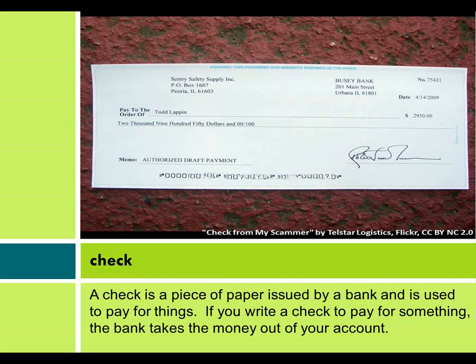A check is a piece of paper issued by a bank and is used to pay for things. If you write a check to pay for something, the bank takes the money out of your account.